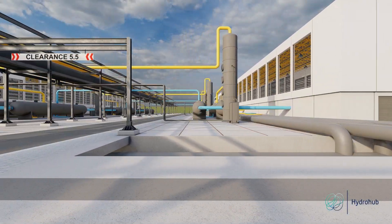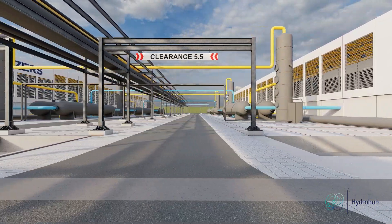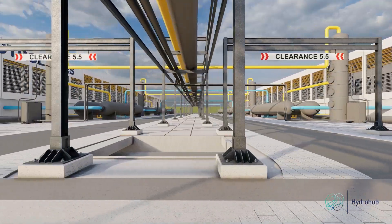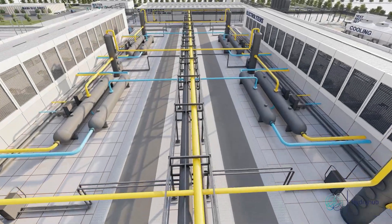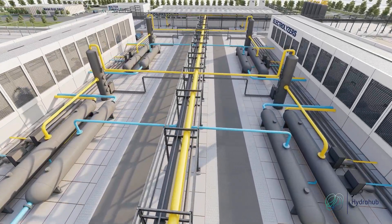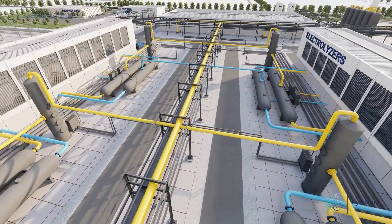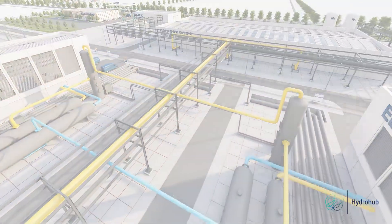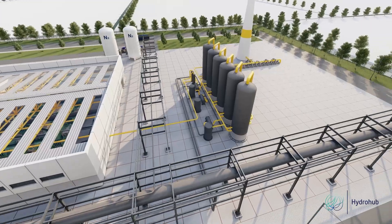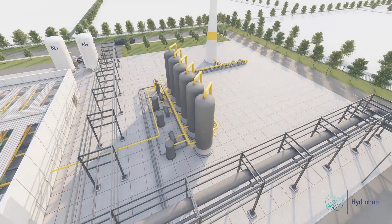Besides the electrical part and the electrolysers, we also investigated the balance of plant, which processes the hydrogen for delivery to end users. It is optimized and consists of separators with recirculation circuits, pumps and heat exchangers, compression only for the alkaline design, and a purification system including deoxidizers and dryers.